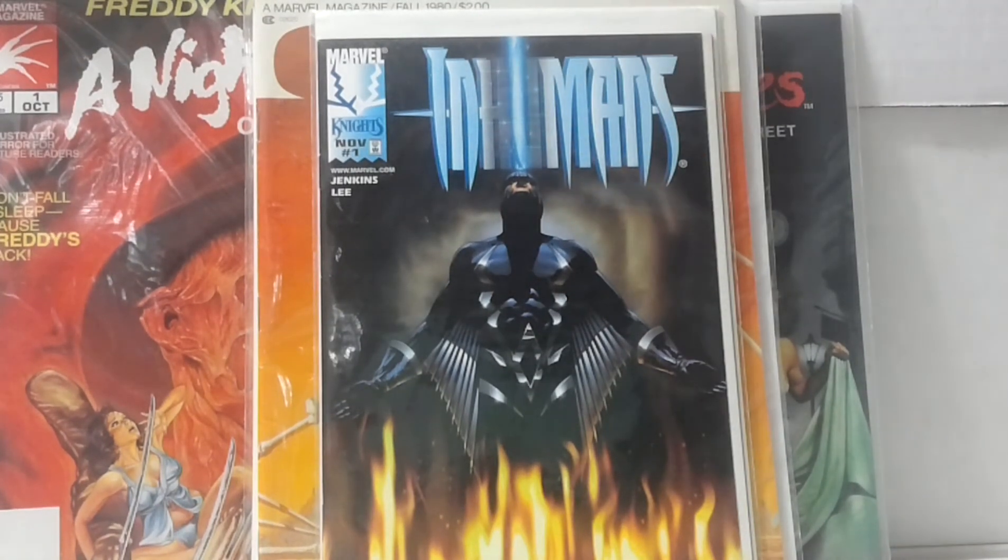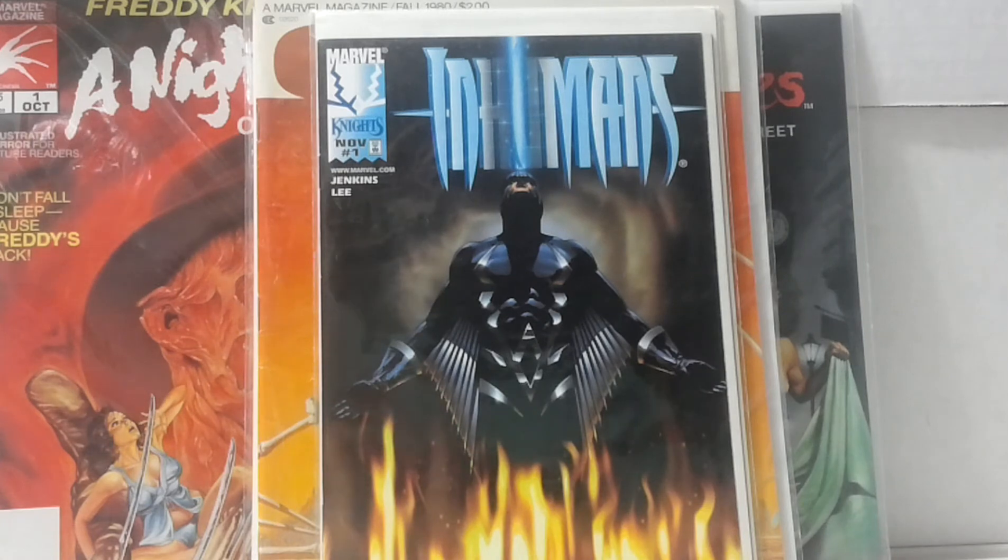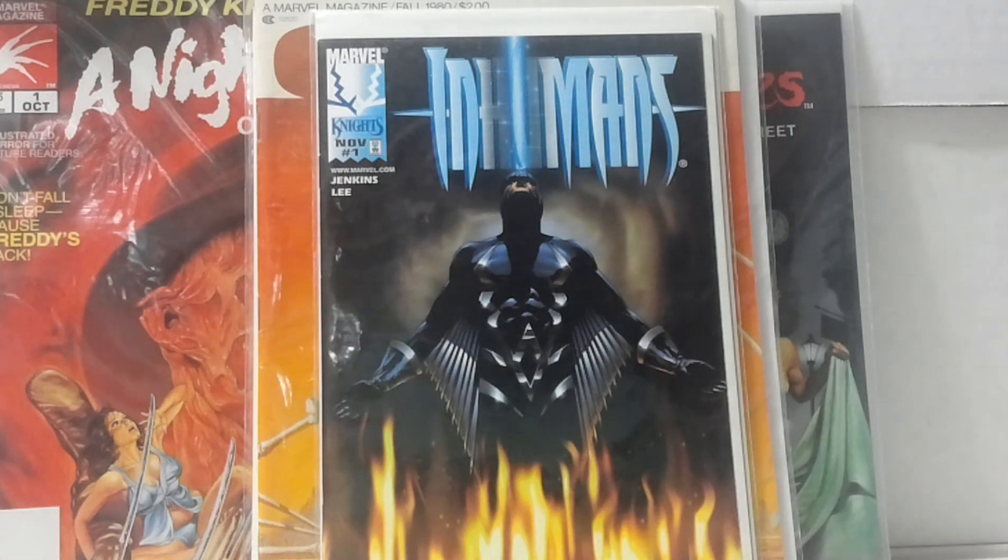Also in that group was Inhumans from Marvel Knights number one — the Dynamic Forces variant. That's probably a $20 book give or take.